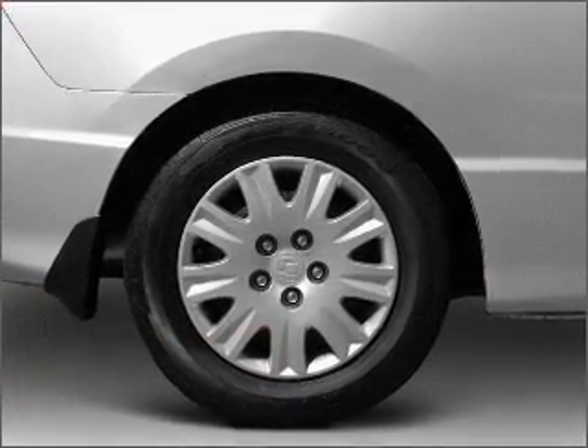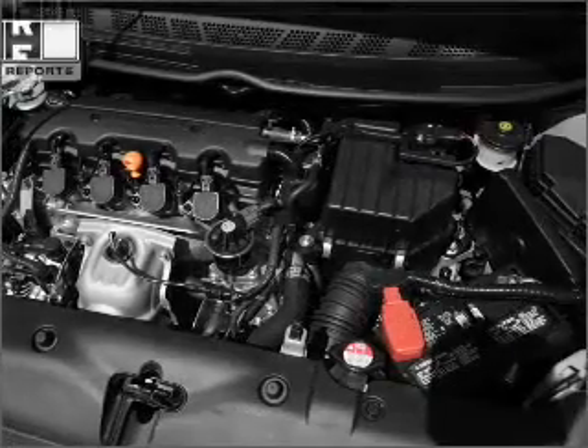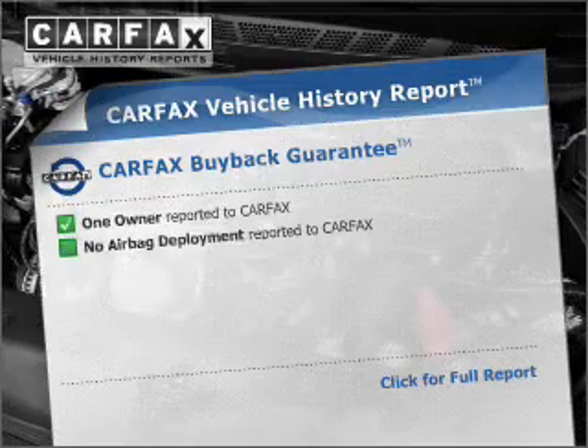Premium wheels give a more luxurious look. You will appreciate the safety feature of anti-lock brakes. Carfax is offered to provide you with peace of mind.